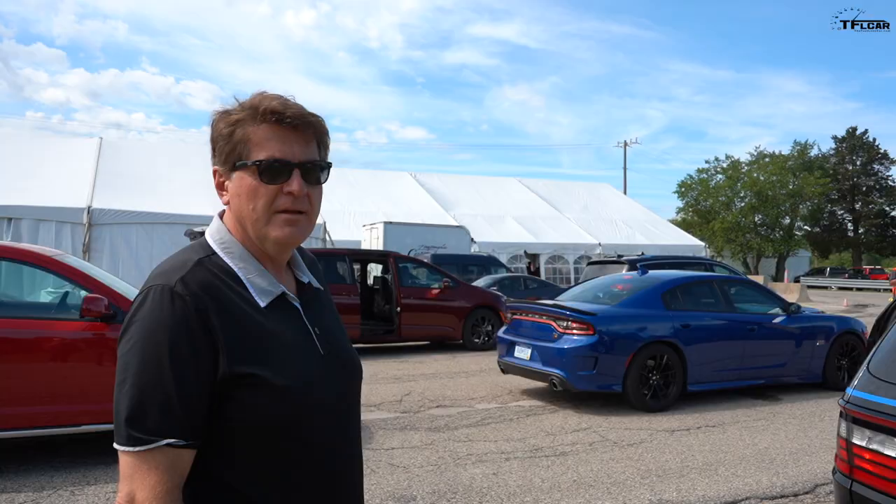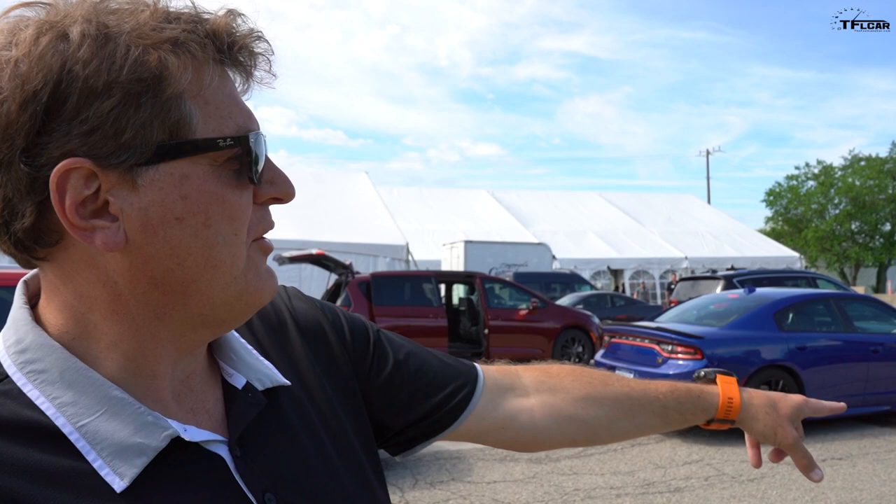If you're a police officer, let me know in the comments below whether you prefer the crossover or the sedan — or that 392 Charger. Check out tflcar.com for more news, views, and Dodge Durango Pursuit first drive reviews. See you guys next time.